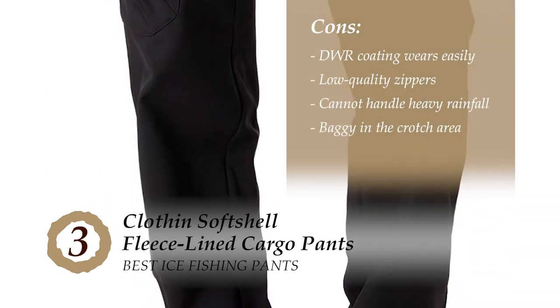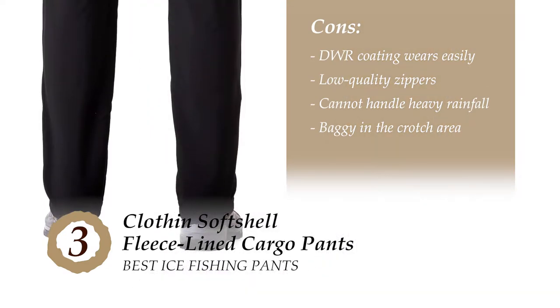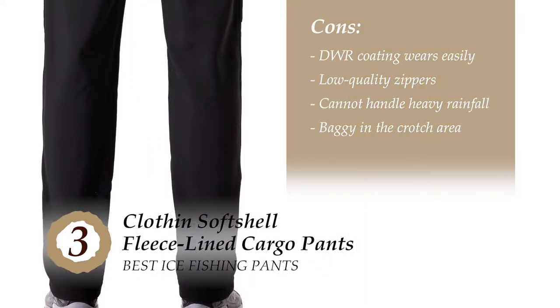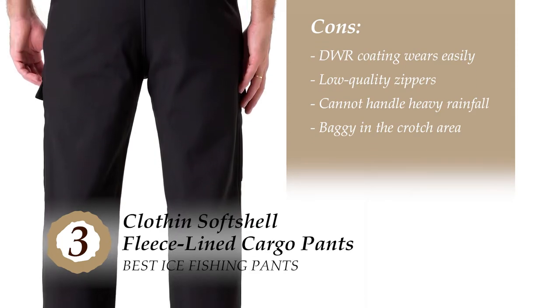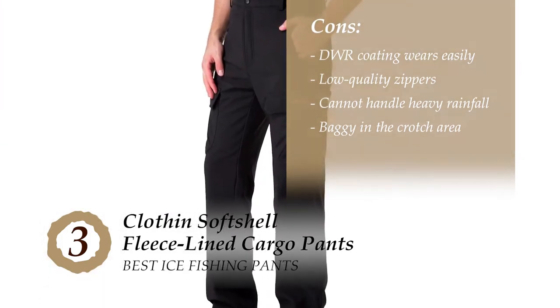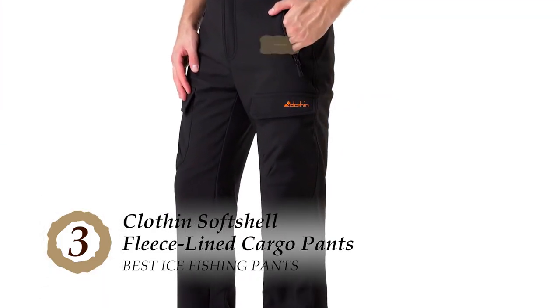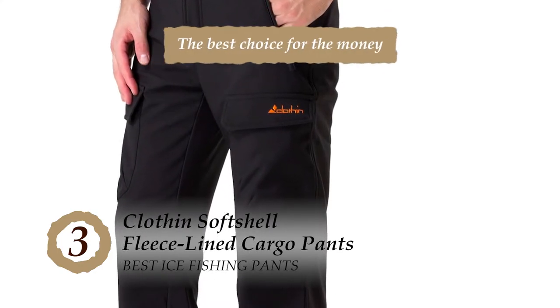However, the DWR coating wears off after washing over time. The zippers are low quality and break easily within a short period of use. It cannot handle heavy rainfall and starts getting wet if it rains for a longer time. And it's baggy in the crotch area. The bottom line is there's plenty of pocket space, it's very stretchy and flexible, and it's the best choice for the money.